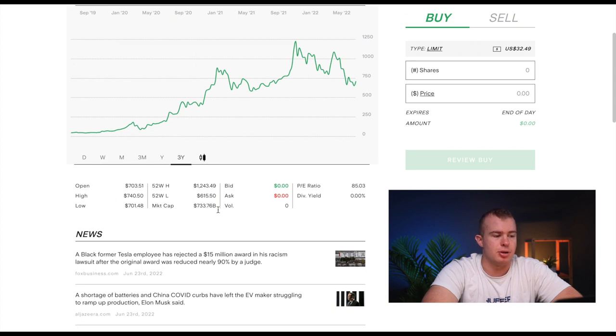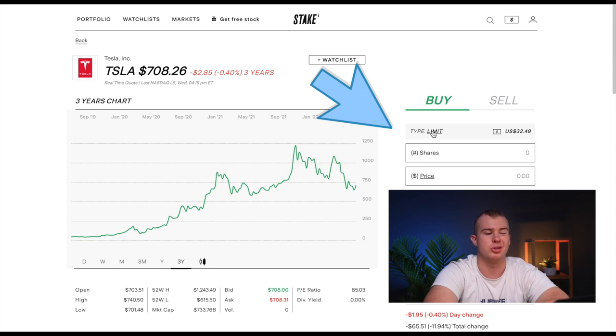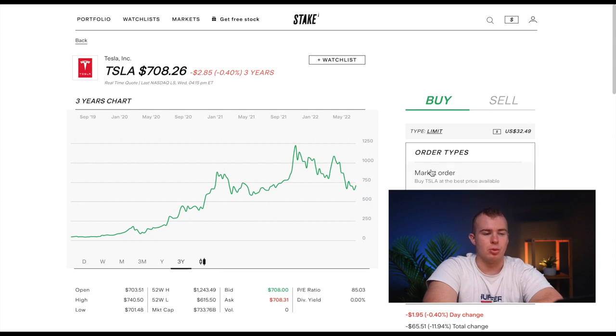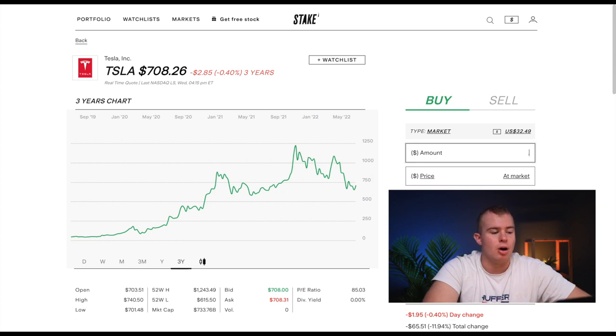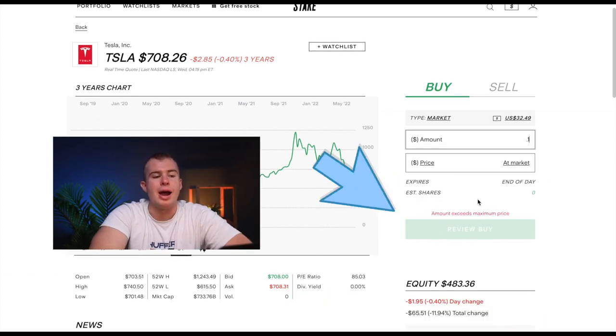Scrolling down, you can view numerical data like the open, high and low, the 52-week high and low, the market cap, and the P/E ratio. For buying options, you can do a limit buy order, where you set a specific price you want the shares purchased at — for example, setting $750 USD if you think Tesla will rise from $708. With a limit buy order you must buy whole shares. A market buy order purchases shares at the current price of $708 USD, and allows you to buy fractional amounts — like 0.1 of a share. Then just click 'Review Buy Order' to complete the purchase.